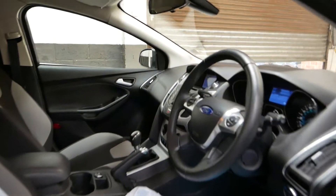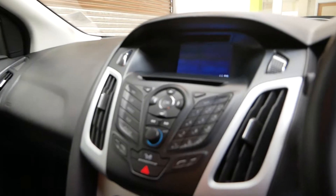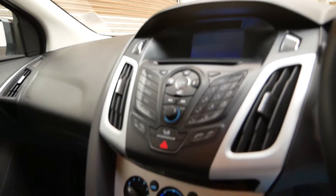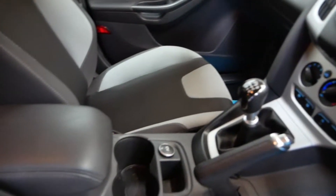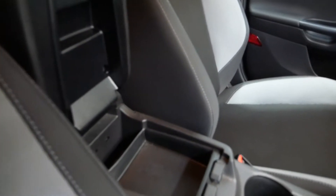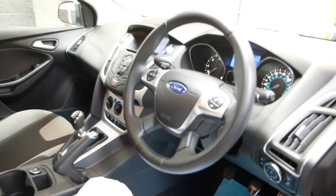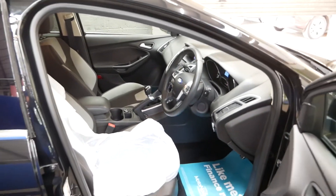Of course, I'm wearing my gloves and we are regularly sanitizing the vehicles. Inside, it does have some great features — you've got Bluetooth, sat nav available too, air conditioning, start-stop, heated front screen, and the six-speed gearbox. There's a 12-volt socket, a nice leather armrest, and under here there's some storage, a USB port and an aux port. There's also a multifunction steering wheel so you can control your volume and different functions like that.